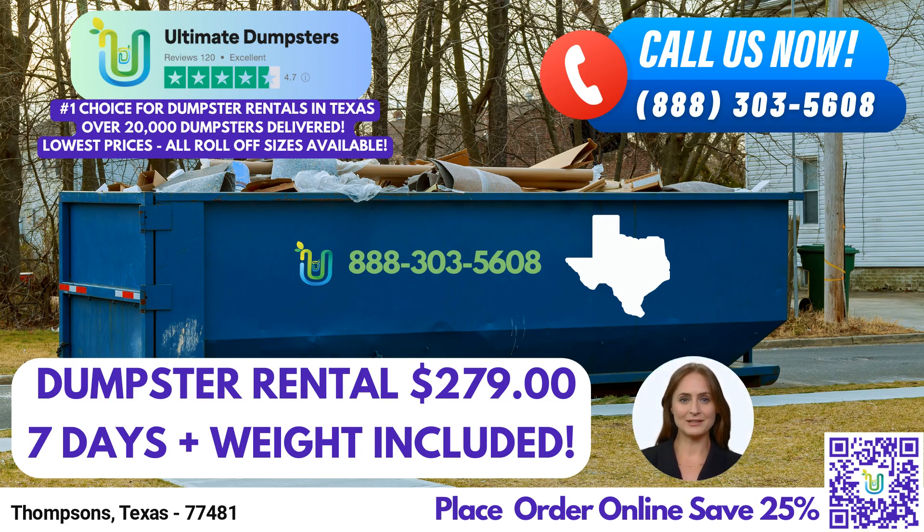Ultimate Dumpsters is not just about roll-off dumpster rentals. We offer a wide range of additional services to enhance your project's efficiency. You can combine multiple services, such as porta-potties, mobile storage units, temporary fencing, commercial weekly garbage, and more. Our all-in-one approach saves you time and effort.